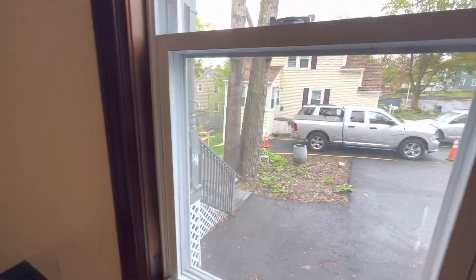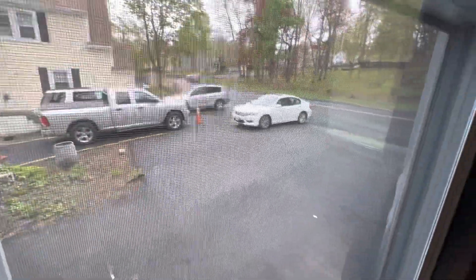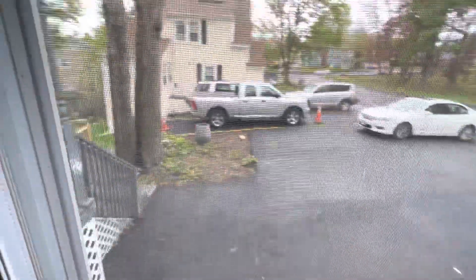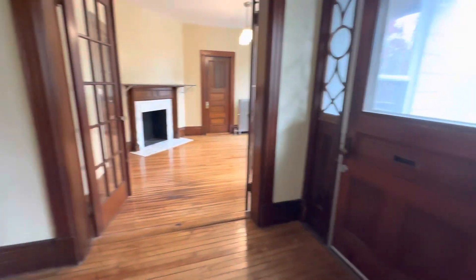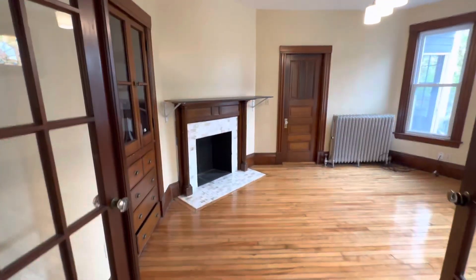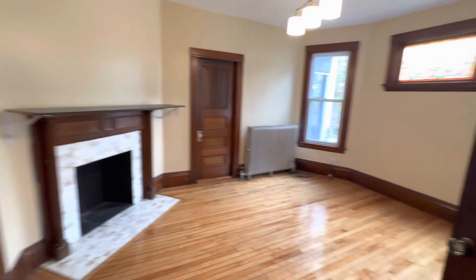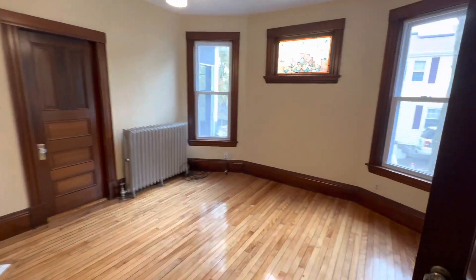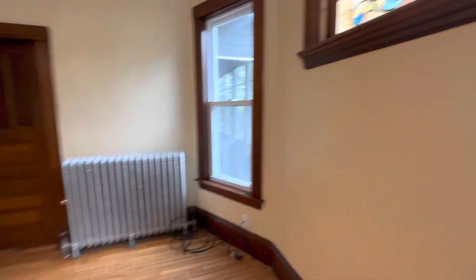We're going to check out the exterior as well as the basement at the end. But quickly, this is what the parking looks like out front. And then that leads into this main entrance. Stairs go upstairs, and then this is the dining room. It's actually got the option to be closed off — you've got doors on each side of it. But this is the dining room space. More large windows, nice light coming through.